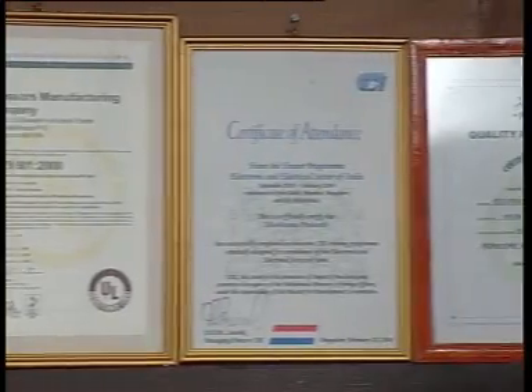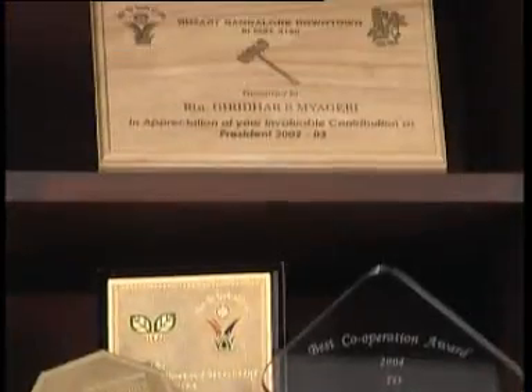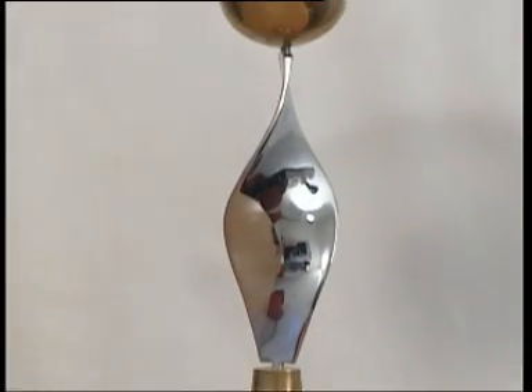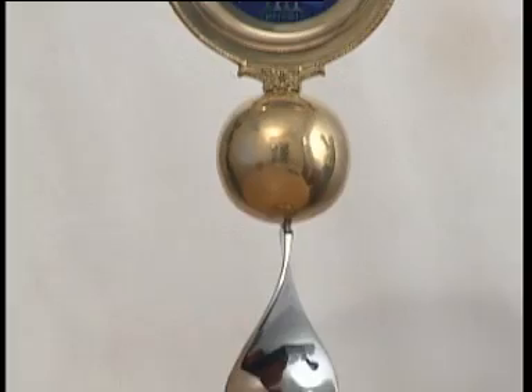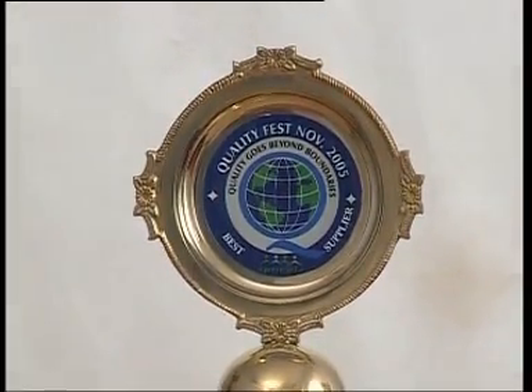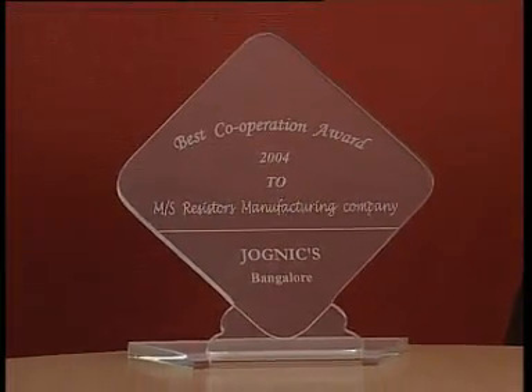With a customer-centric focus, RMC commissions regular customer satisfaction surveys that help meet specific customer demands and define future quality objectives. This is evident in the Best Supplier Award from Precall for consistently maintaining quality levels below 50 ppm, and the Best Supplier Award from JogNix.